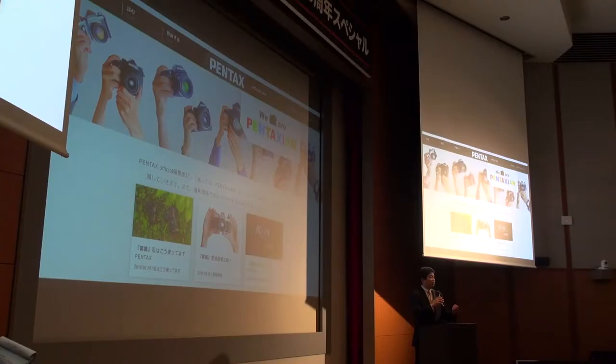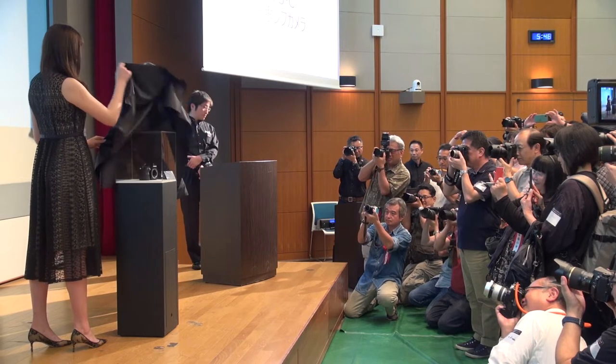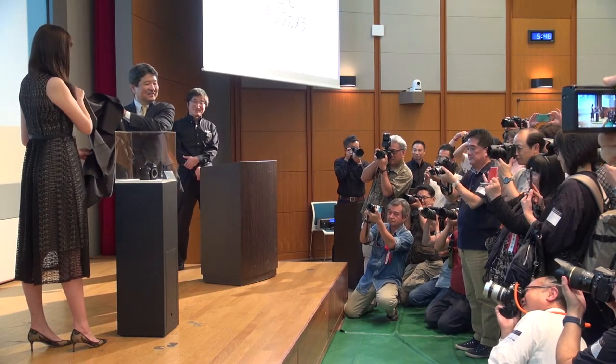The evening kicked off with speeches celebrating a century of history behind the Pentax brand and a renewed focus on Pentax products. The president of RICOH Imaging, Shinobu Takahashi, showed off a new Pentax-focused website among other social media initiatives being launched. But the moment most were waiting for was to get a look at the new high-end APS-C camera in development.